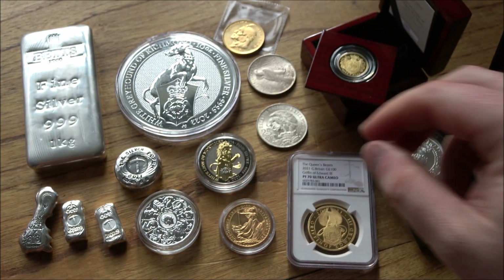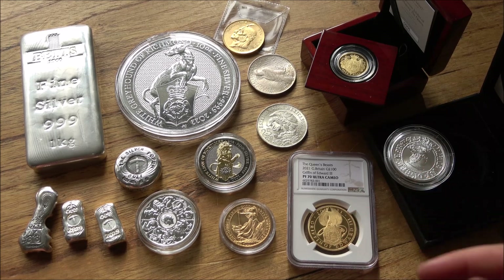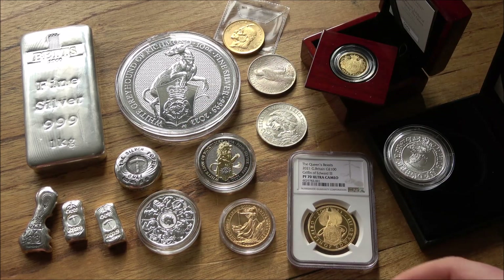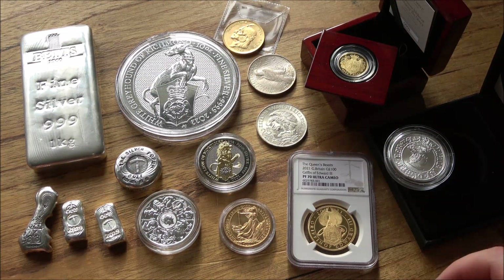So a whole host of different options there. I hope that's given you guys a little bit of an overview of the options that are out there. I've sat on the fence a little bit and not really given a definitive answer as to what is best, and that's the most important message — because there really isn't a right answer. There are markets for all of these things and some will have different benefits to others.